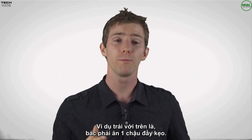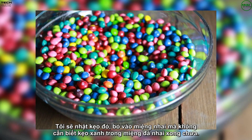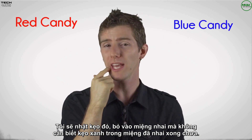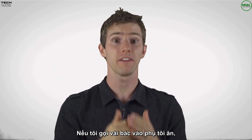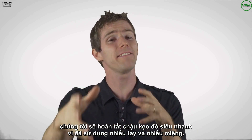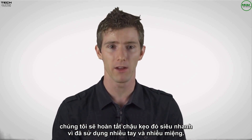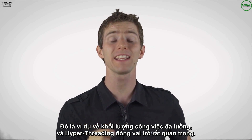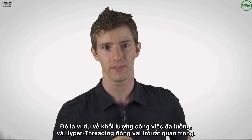The opposite of this would be eating from a bowl of candies. Grabbing and eating a red candy does not in any way depend on finishing the blue candy that's already in my mouth. In fact, if I had some friends to help me eat it, we could consume the candy very quickly by adding more hands and more mouths. This is an example of a multi-threaded workload, and hyper-threading can definitely help with this.